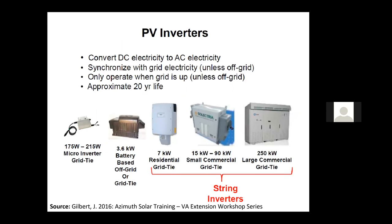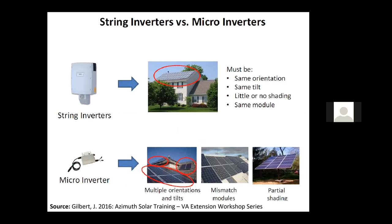More about PV inverters — these convert the DC electricity that the panels generate to the AC electricity that we use in our houses, synchronized with grid electricity. String inverters only operate when the grid is up and tend to have an approximate life of 10 to 20 years. Most micro inverters now have a warranty of around 15 years, then string inverters a bit longer. Partial shading, different orientations, or mismatched modules will impact output differently depending on whether you're using a string inverter versus DC optimizers or a micro inverter.